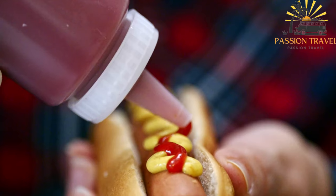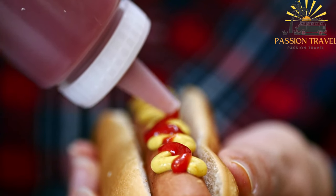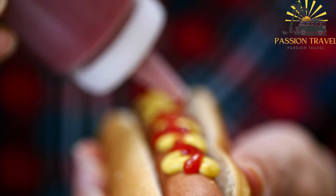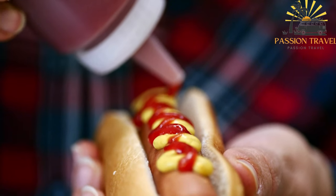Lihaparaka is a savory and hearty pastry that combines flavorful seasoned meat with a delicious dough. It is a favorite among locals and visitors alike, offering a convenient and tasty option for a quick meal or snack in Finland.